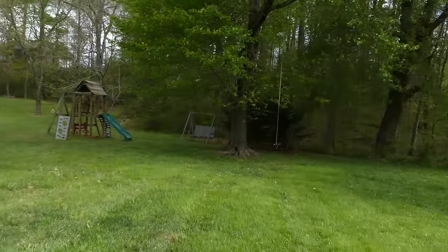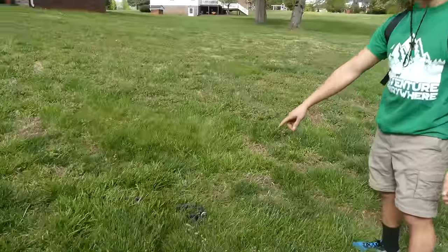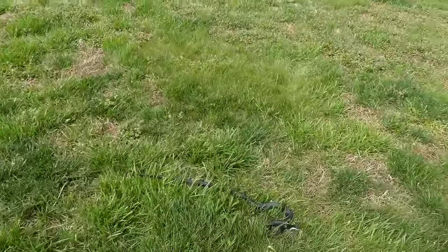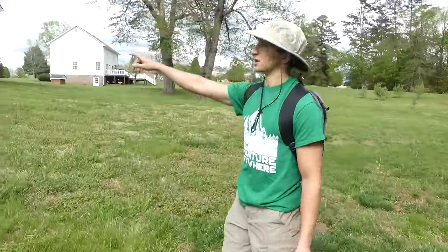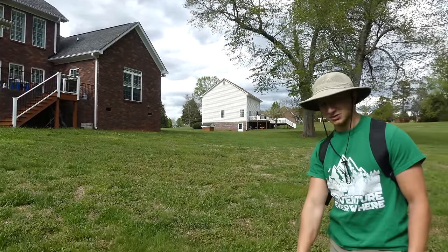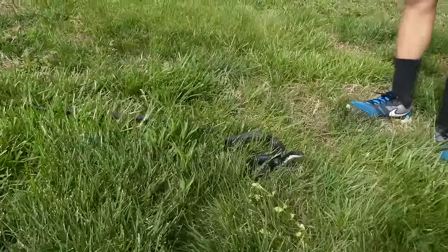A lot of people think that there aren't animals in backyards, but definitely things - reptiles especially, like this black rat snake - are quite prevalent in these suburban areas. Because the housing makes shelter for rodents, and the rodents are preyed on by these guys. So you do find lots of different snake species in and around suburban developments.